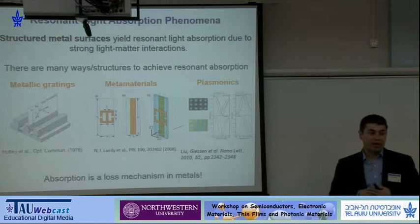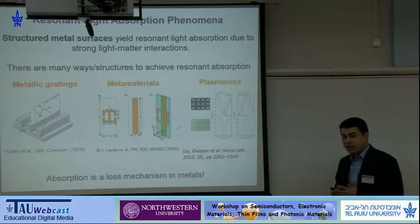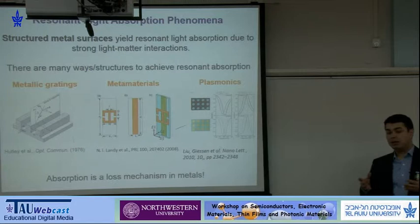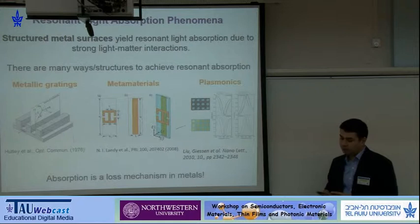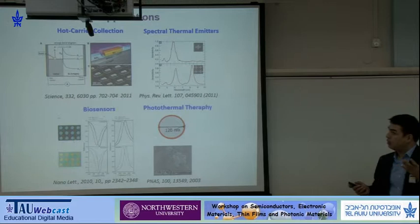One of the hot topics in nanophotonics and plasmonics is to engineer the absorption spectra of materials. There has been a lot of interest ranging from microwave to optical frequencies in designing resonant structures that actually absorb electromagnetic radiation or light. There is work by Hawley et al. dating back to 1976 where they were using metallic gratings, and recently metamaterials and plasmonics played an important role in designing spectrally selective absorbers. Essentially, absorption is a loss mechanism in metals.